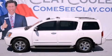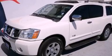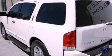This is a 2007 Nissan Armada, a big SUV for big fun. It features a 5.6-liter, eight-cylinder engine and an automatic transmission.